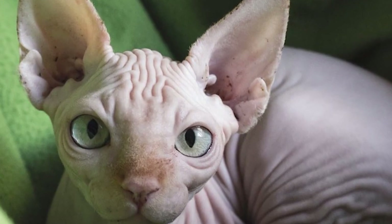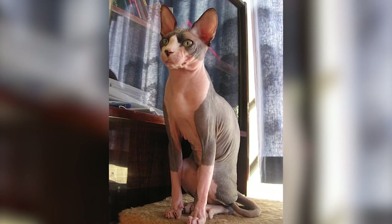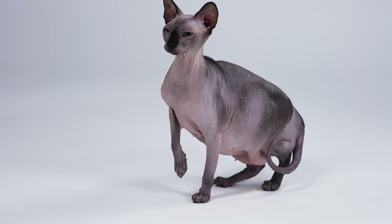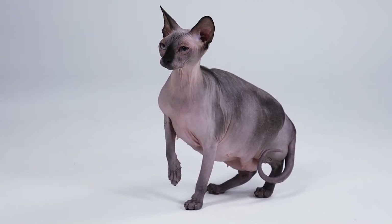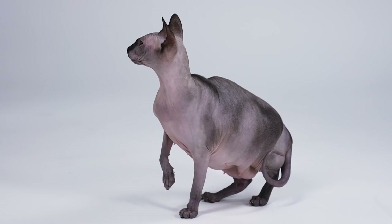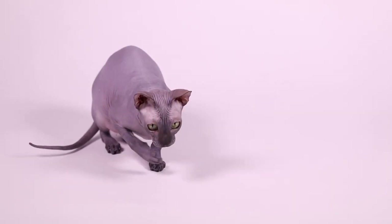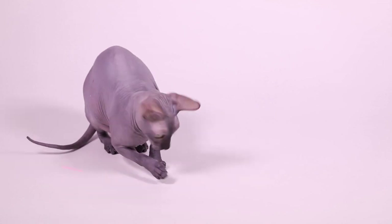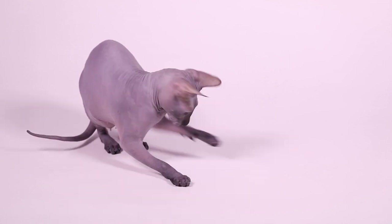A feline friend without the fur does exist. Undoubtedly, the most popular of the hairless feline breeds is the Sphinx cat. In 1966, a black and white cat gave birth to a wrinkled hairless kitten in Ontario, Canada, named Prune. It was known to be a natural genetic mutation, and the Sphinx cat as we know it today came into existence. The kitten was eventually bred to other cats to create more hairless kittens. While Sphinxes may not be everyone's cup of tea, these hairless cats sure have dominated the internet the past few years.